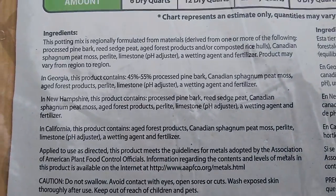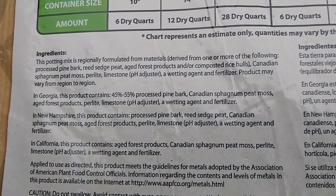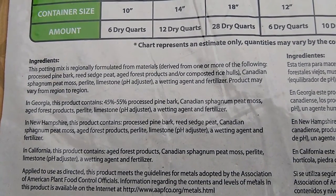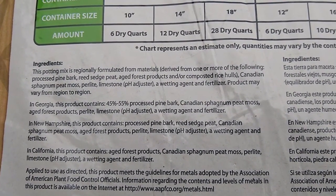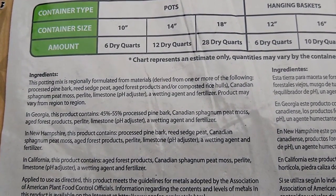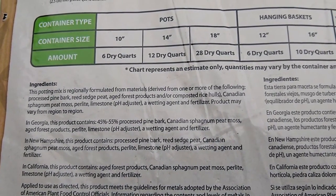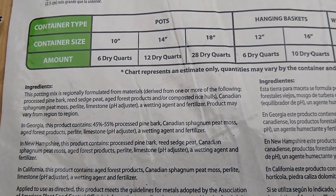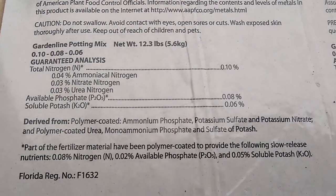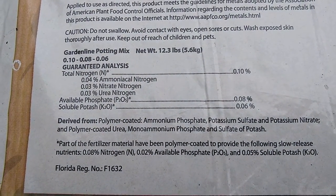You can see this Aldi potting mix. It may vary depending on the region that you live in and where you purchase this, but it may contain processed pine bark, reed sedge peat, aged forest products, and/or composted rice hulls. It contains peat moss, perlite, limestone as a pH adjuster, a wetting agent, and a fertilizer. There's some information about what is in the bag here.